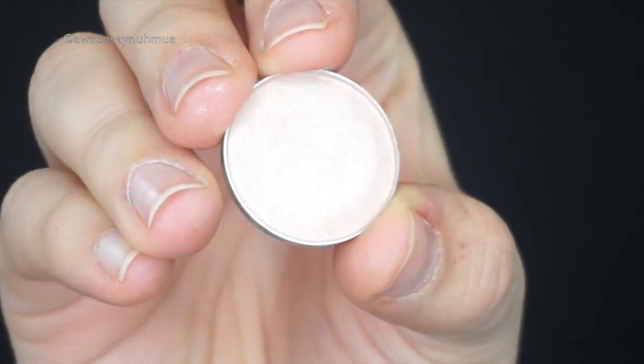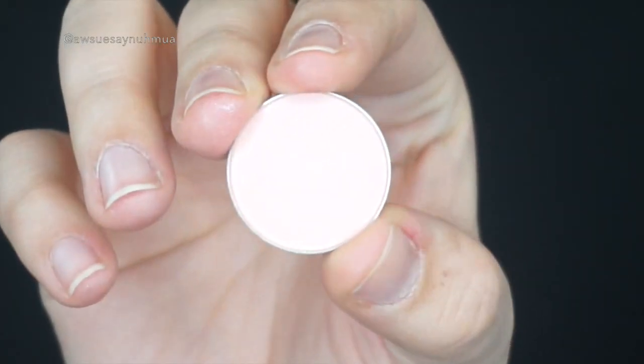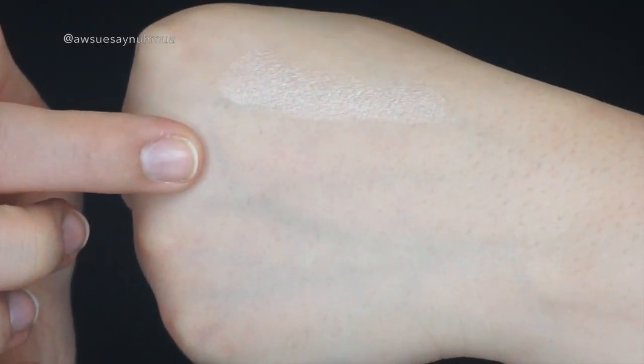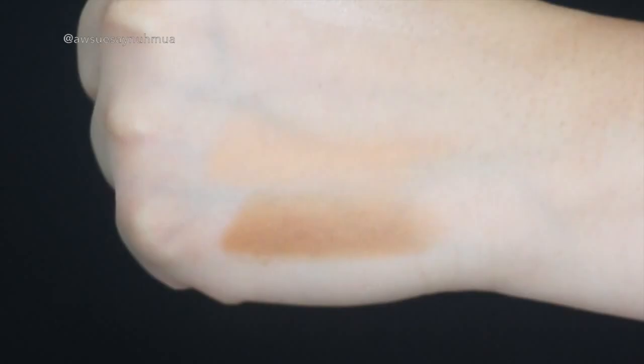Moving on to the regular Makeup Geek eyeshadows. Shimma Shimma is a pale white with really nice shimmer. Sorbet is a very pale pink — good as a soft blending color. Peach Smoothie I've heard so much about; looking at it in the pan it's a super light orangey-peachy shadow, but on the skin it turns a little darker — I can see why people love it. Crème Brûlée is very similar to MAC Cork — a very nice pale, milky light brown.